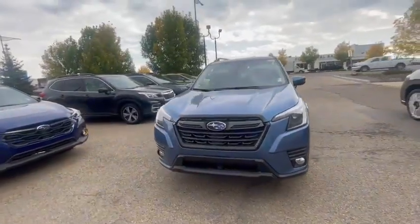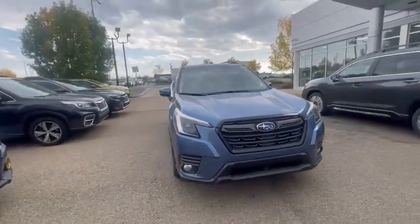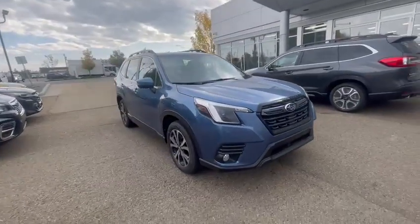Hello Katie, it's Riley here with Riley's Subaru. Thank you for inquiring with us on one of our 2023 Subaru Foresters.